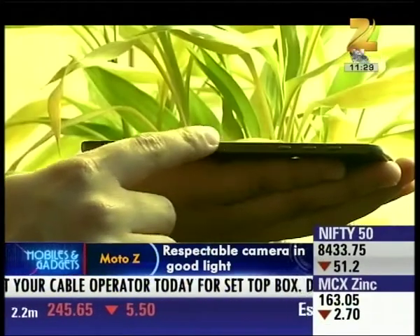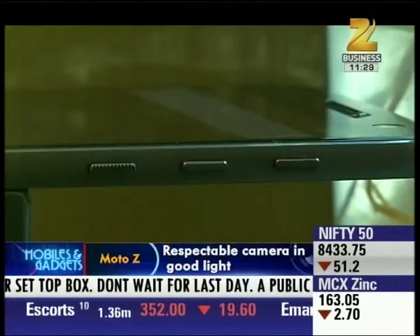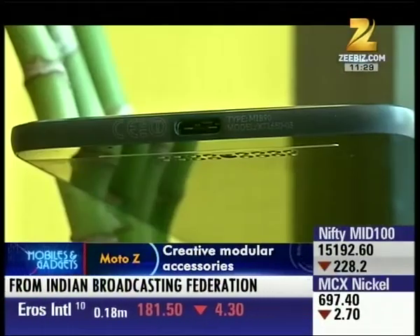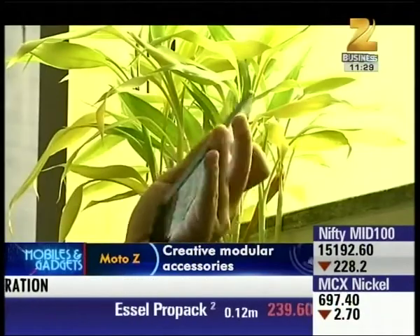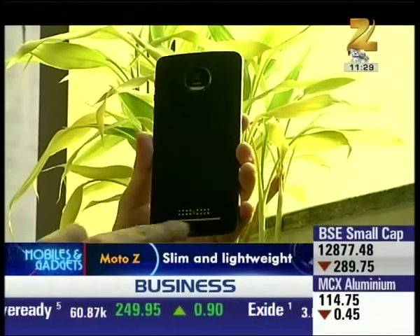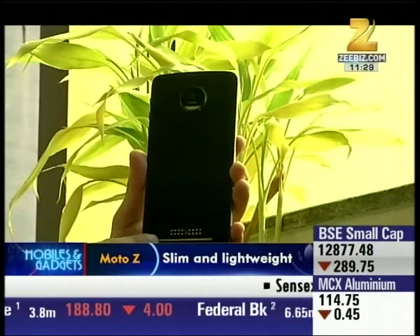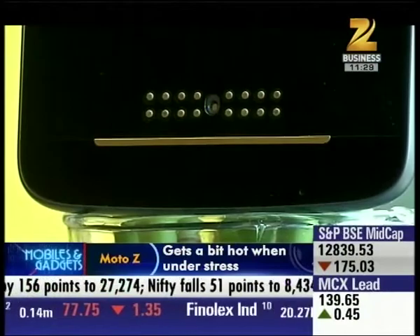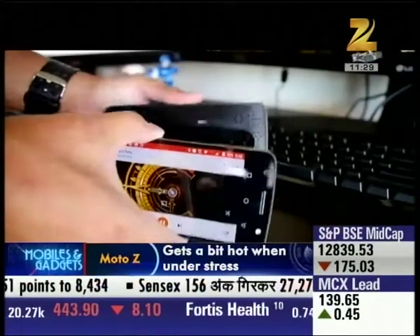The top and right-hand side have the volume and power buttons, and the bottom has the USB Type-C charging port. But the most interesting part is the rear side — this is where all the modular magic happens. On the back side you can see 16 gold-plated magnetic connectors, which you can attach to your favourite modular accessories.